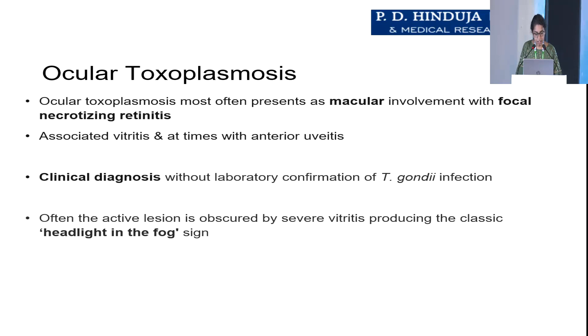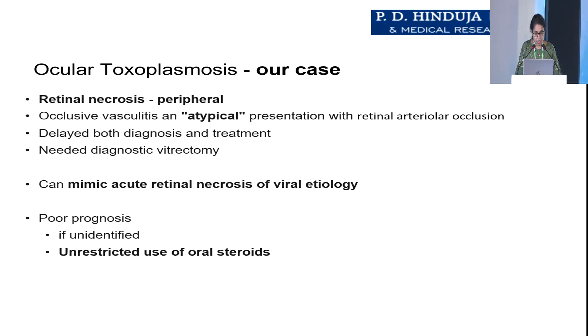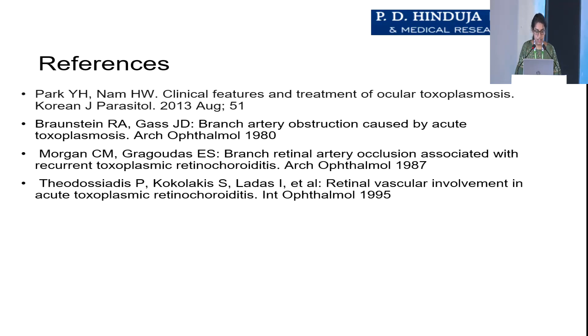Unusual presentations of toxoplasma include punctate outer retinal toxoplasmosis, retinal vasculitis, retinal vascular occlusions, unilateral pigmentary retinopathy mimicking retinitis pigmentosa, rhegmatogenous and serous retinal detachment, neuroretinitis in forms of optic neuropathy, and scleritis. In our case, retinal necrosis was peripheral, and there was occlusive vasculitis — an atypical presentation with retinal arterial occlusion. This delayed both diagnosis and treatment, necessitating a diagnostic vitrectomy. It can mimic acute retinal necrosis of viral etiology. Prognosis is definitely poor if unidentified and if there is unrestricted use of oral steroids.